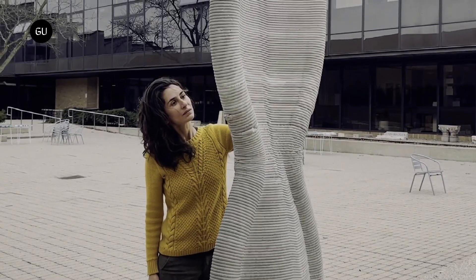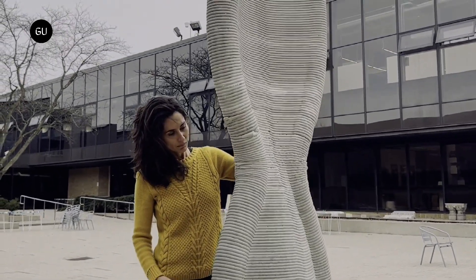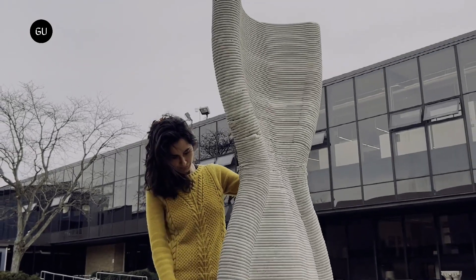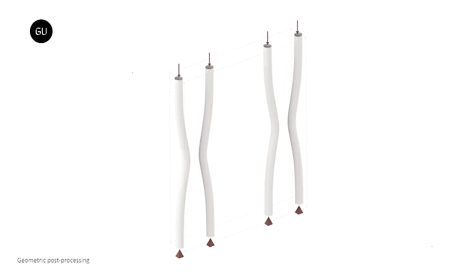3D concrete printing technology is already known to offer a more efficient approach to constructing buildings. A new type of 3DCP, however, is said to be even better, resulting in walls that are 72% lighter than their conventional counterparts.